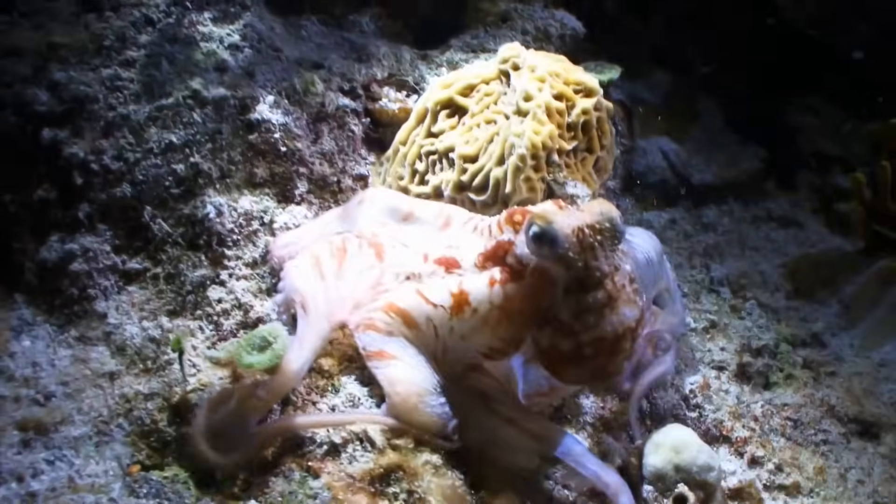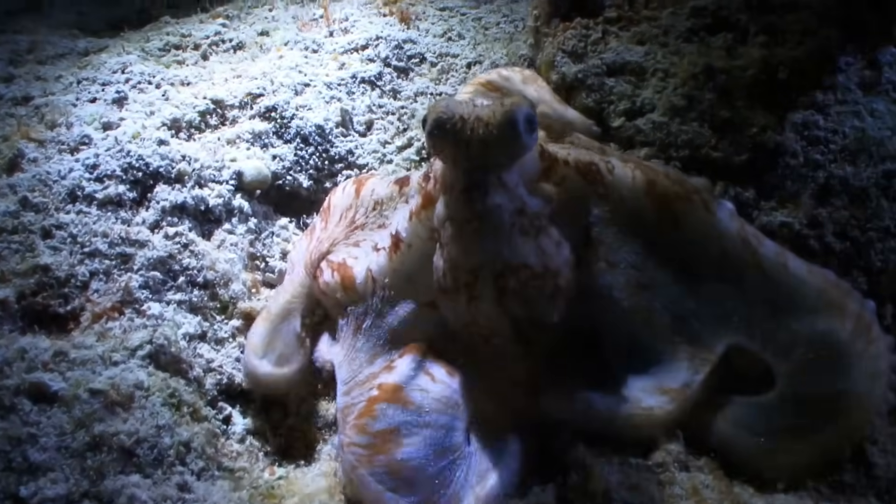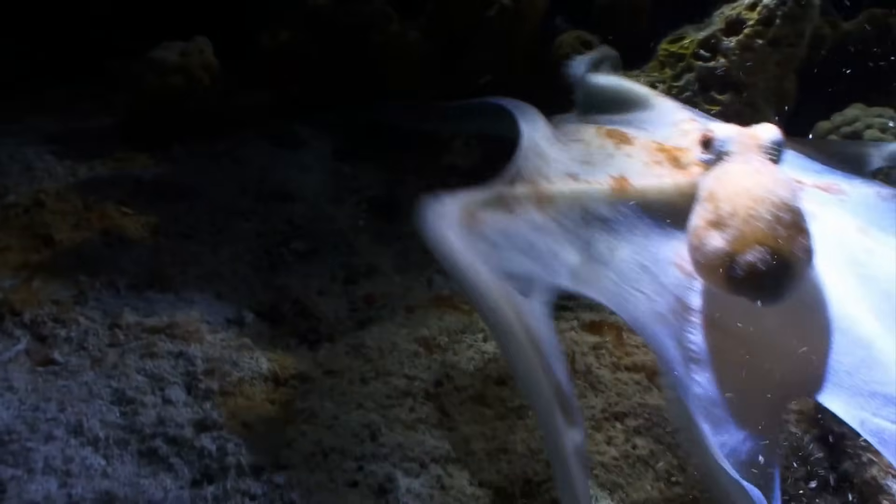Octopuses are renowned for their incredible ability to change their appearance in a flash. They can mimic rocks, sea plants, and even other animals. This camouflage helps them avoid predators and sneak up on prey.